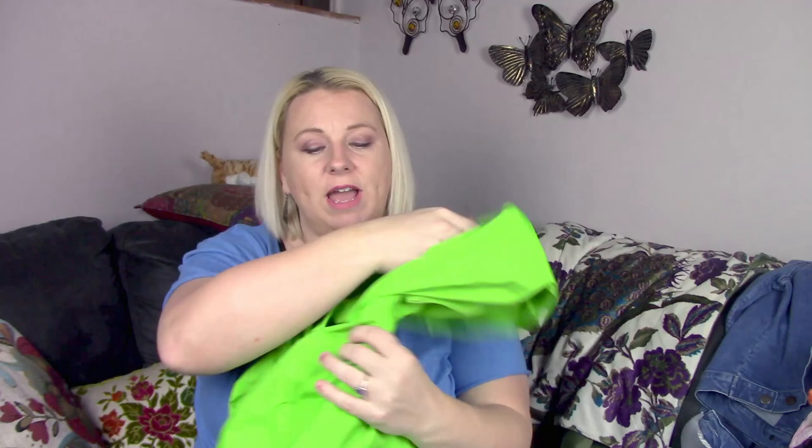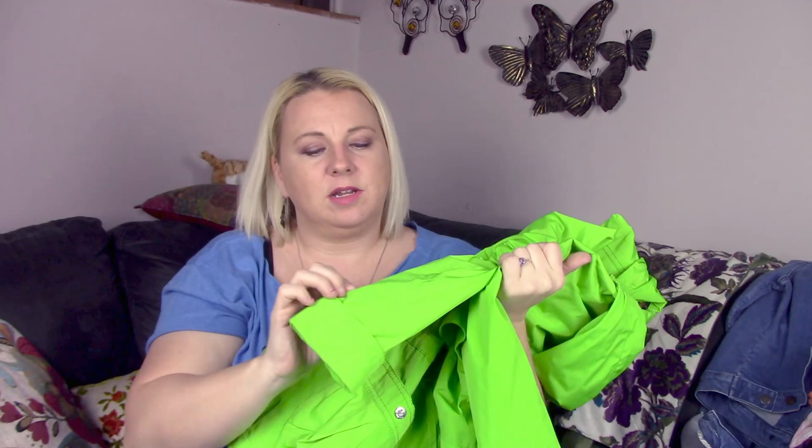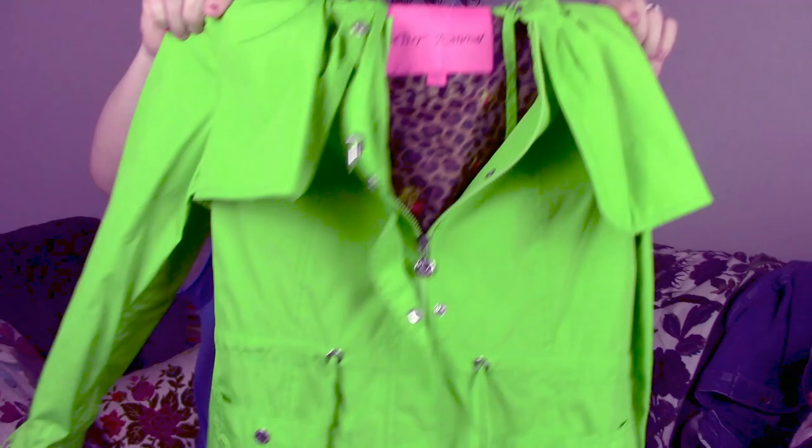The next piece is a Betsy Johnson jacket, also $5.75. This is extra small. It's this awesome neon green waistline jacket. It does have a couple spots that need to be stain treated around the sleeve cuffs — they're a bit dingy. But it's just this cute little green, kind of like a rain jacket.